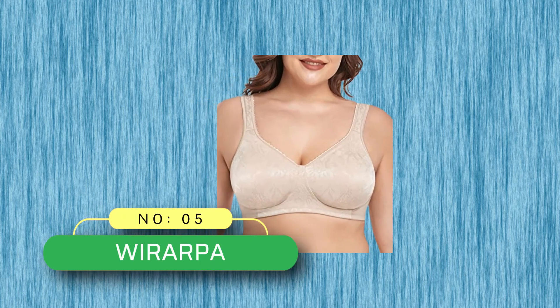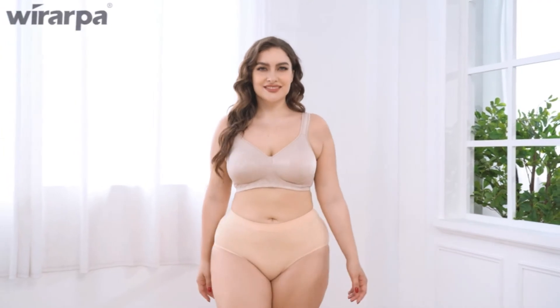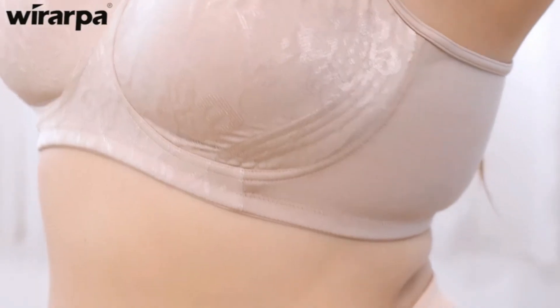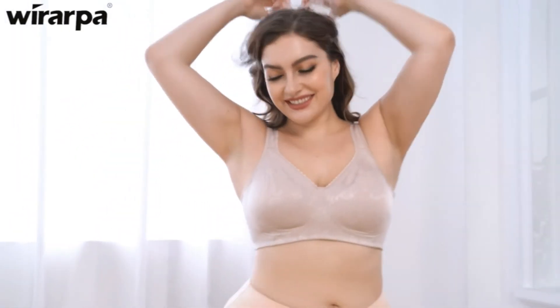Number 5: Warapa Bra Made in USA. The black bras are on the small side — please choose one size up. The beige, purple, and white bras are standard US size, please choose according to your regular size. For example, if you are standard 36C, then 36C for white, beige, and purple, but 38C for black.